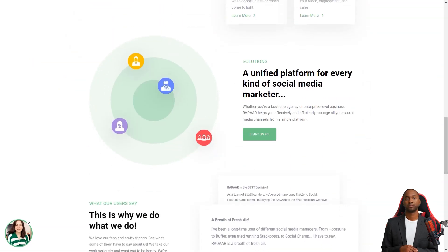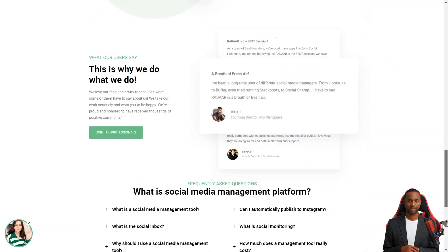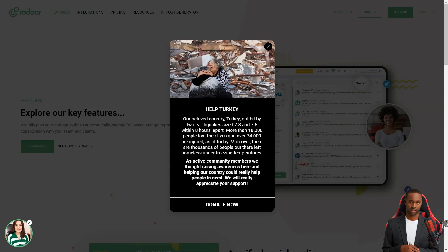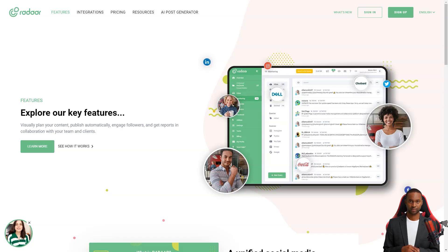Radar is packed with features that will make your life so much easier. It has everything from scheduling and posting to social media monitoring, analytics, password management, task management, URL shortening, landing pages, RSS feeds, and a shared library.